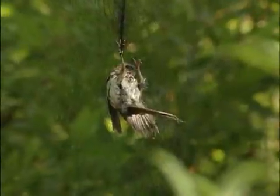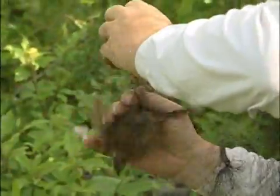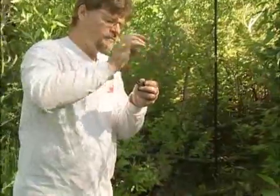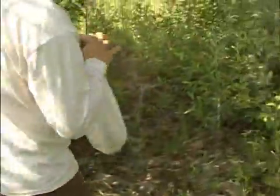Here we go — we got a bird. He may only be captured by the leg. I'll make sure I hold him where he can't twist himself. All right, we'll take him with us and go check net five.